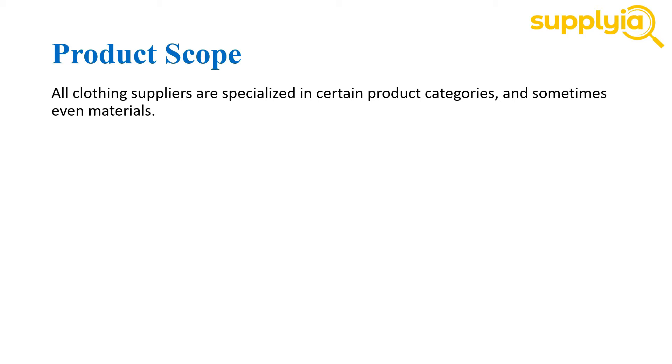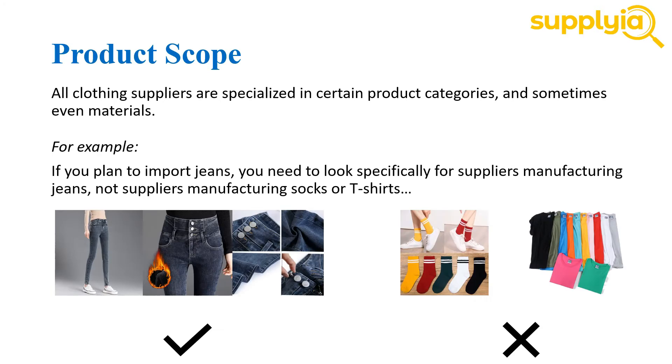The first factor you need to consider is the product scope. When you look for suppliers, you need to remember all clothing suppliers are specialized in certain product categories and sometimes even materials. It simply means that you need to work with a supplier that is specialized in your category. For example, if you plan to import jeans, you need to only look specifically for suppliers manufacturing jeans and not go to suppliers making socks or t-shirts.